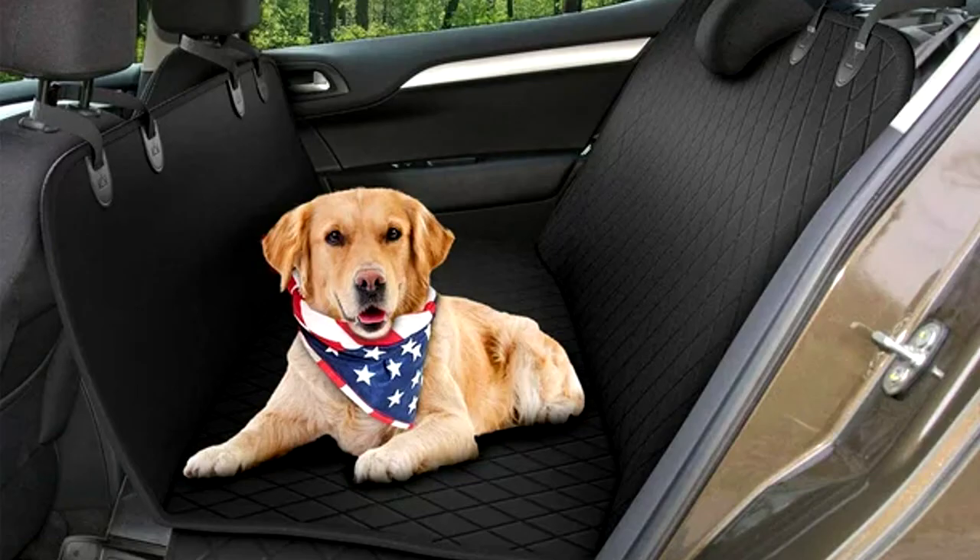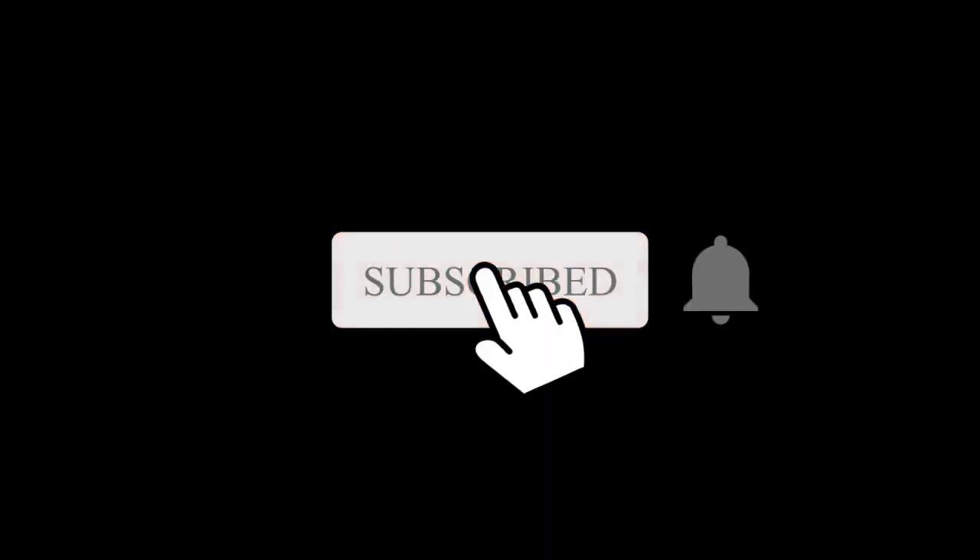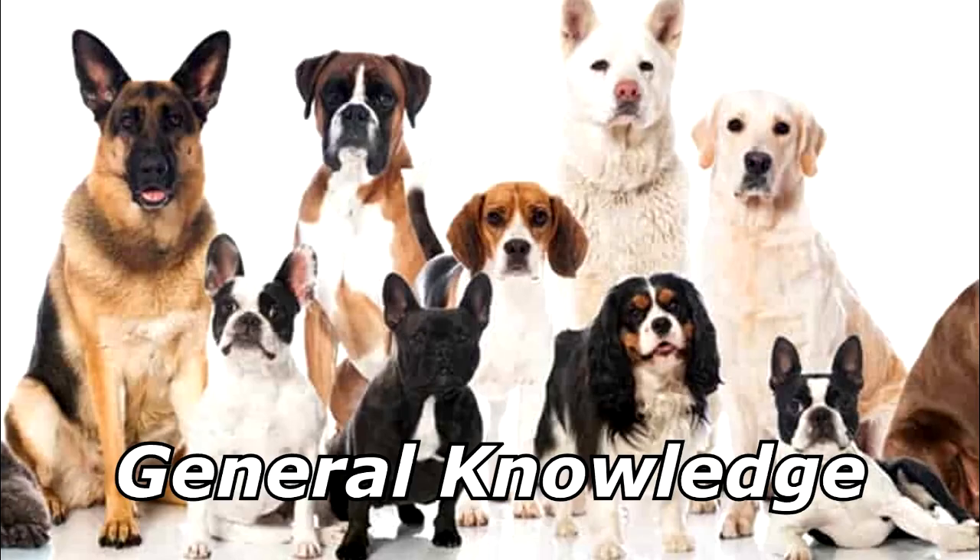How can you get a dog in the back seat to quit barking while you're driving? Invite him to sit up front and bark there instead! Thanks for watching, and subscribe for more bad jokes and general knowledge about dogs.